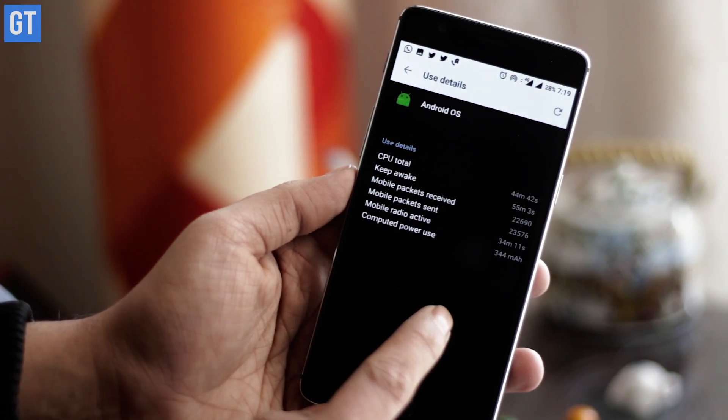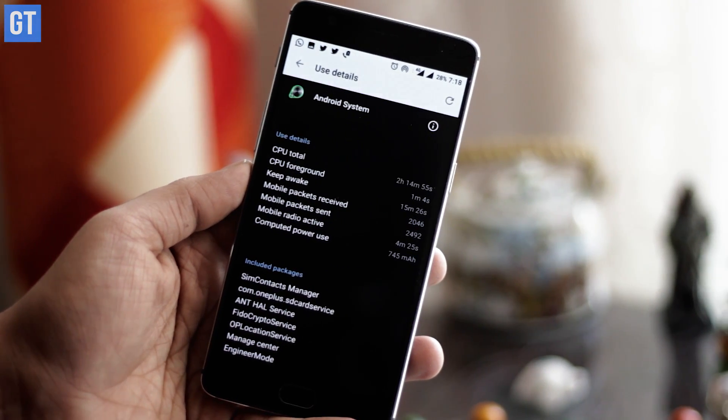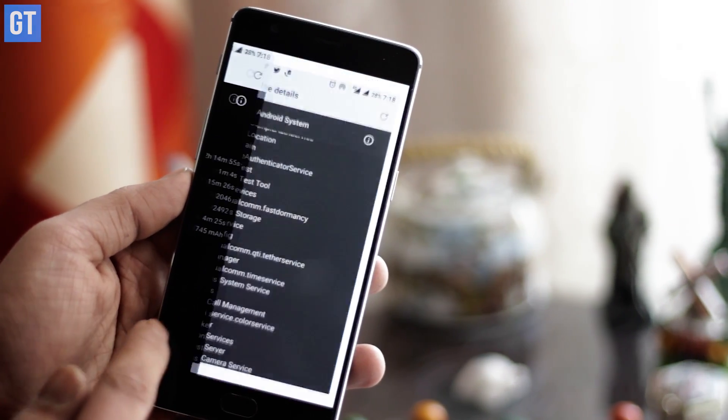One of the most surprising things for me was the missing battery percentage icon from the status bar, and there was no sign of how to re-enable it in the settings. When I looked at the battery log to find the problem with the overnight battery drain, it was mostly Android OS and Android system.